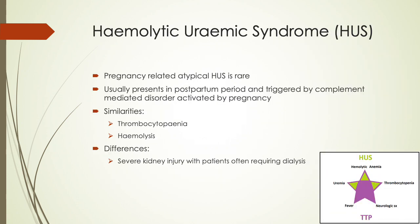Hemolytic uremic syndrome (HUS) can also be considered an imitator of preeclampsia and HELLP. Pregnancy-related atypical HUS is rare and usually presents in the postpartum period, triggered by a complement-mediated disorder activated by pregnancy. Both share thrombocytopenia and hemolysis, but severe kidney injury is seen in HUS and patients often require dialysis.